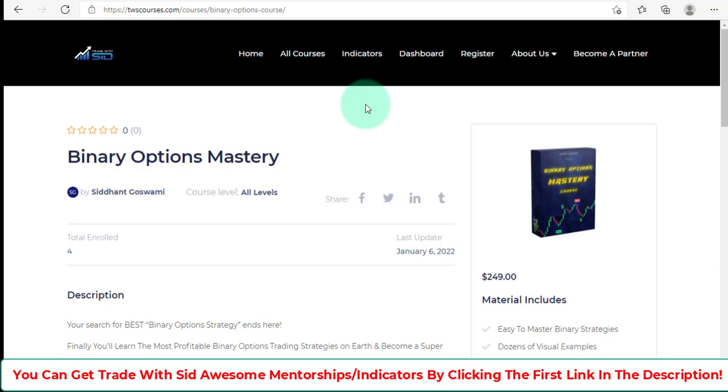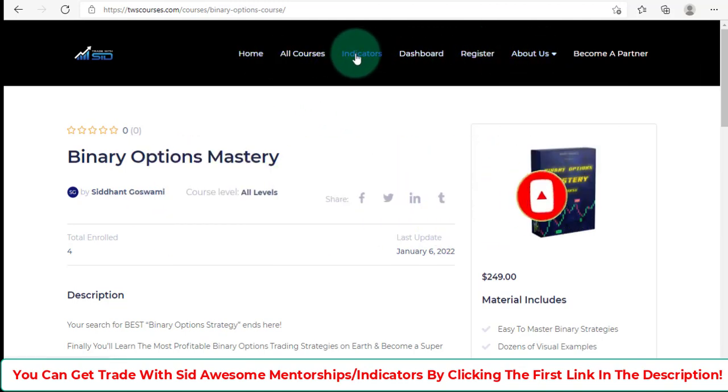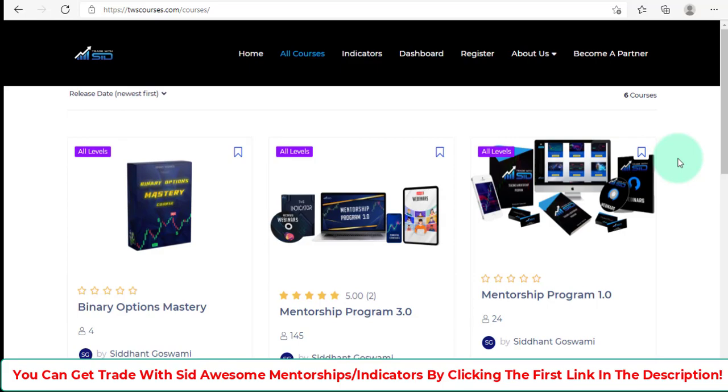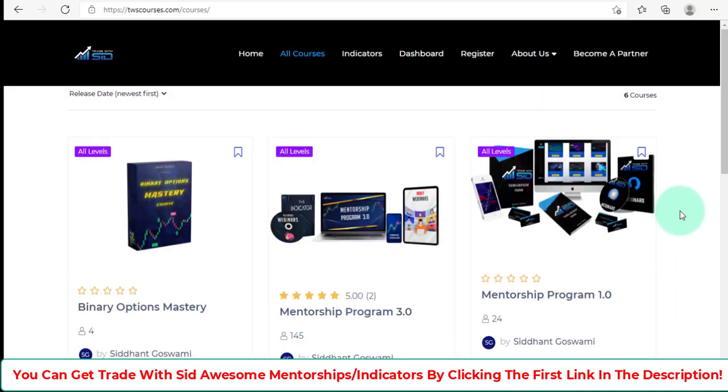It's a tough thing to do, but if you believe in yourself, put the dedication in place, practice, and never give up, I guarantee you're going to make it and be profitable. Please consider subscribing to my channel, activate the bell, and the link for the mentorship programs and indicators will be in the description. Check it out — you're definitely going to like it — but you have to stick with what he says inside the mentorship programs. See you in the next one, have a nice day, bye!